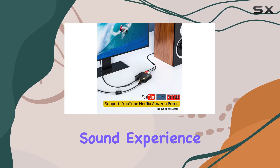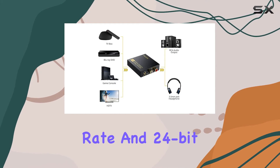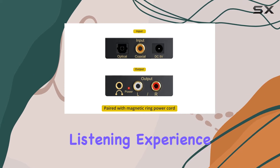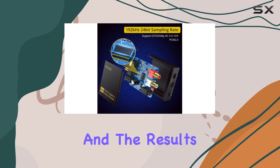With a whopping 192 kilohertz sampling rate and 24-bit S/PDIF incoming bit stream, this converter ensures a pure and clear listening experience. It's all about high quality audio transmission, and the results are impressive.